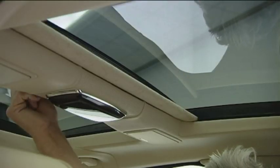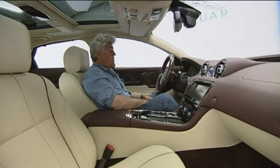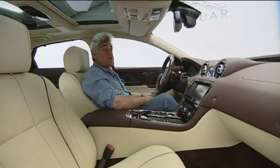You have two sunroofs, both front and back, which keeps it pretty airy. It's a fantastic car, it really is — really totally new from the ground up. And a proper Jag.